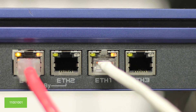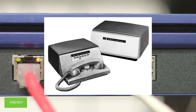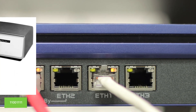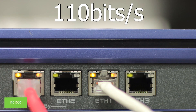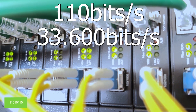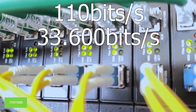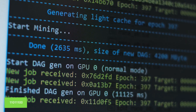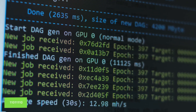The world's first computer modem, developed by AT&T in 1958, transmitted data at a speed of 110 bits per second. A modern modem can transmit data at a speed of up to 33.6 kilobits per second, meaning they are only about 300 times faster.